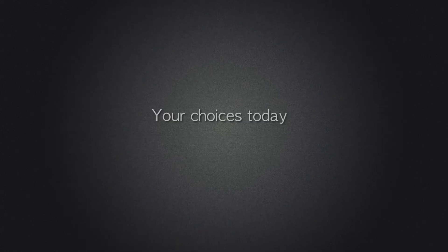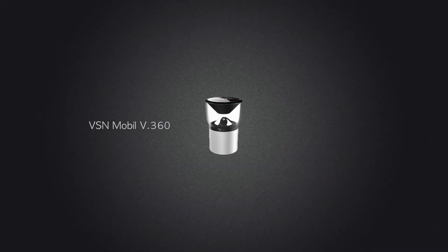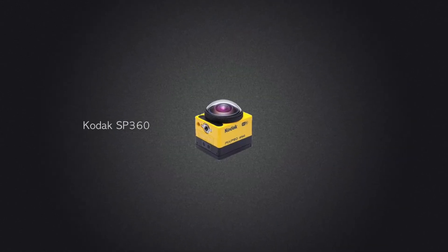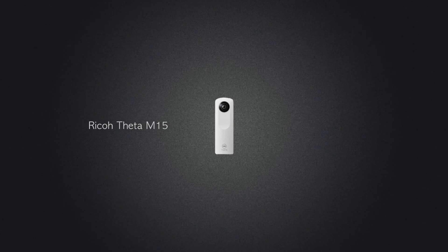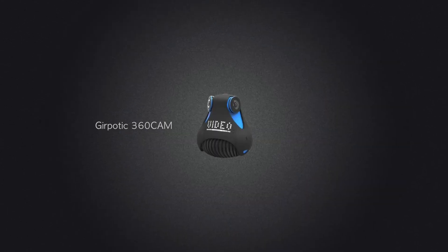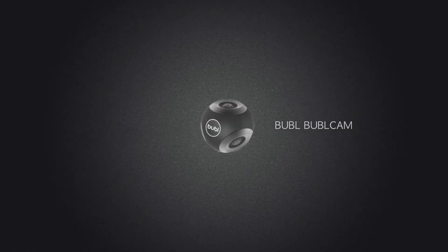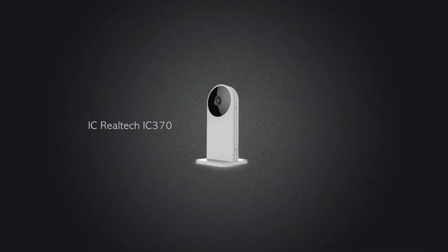Today there are several good choices under the $500 price point. I have the VSN Mobile Free 360, the Kodak SP360, and the Ricoh Theta. You can see examples of my 360 footage on my YouTube channel. More 360 cameras are coming, so you'll have even more choices to choose from.